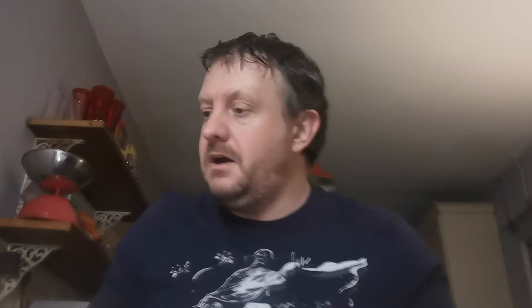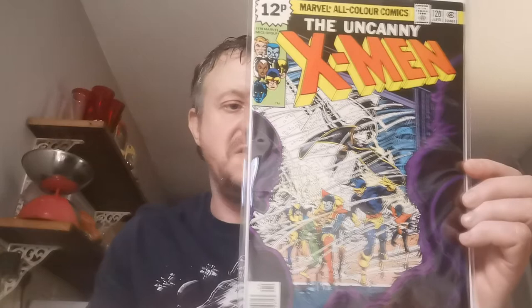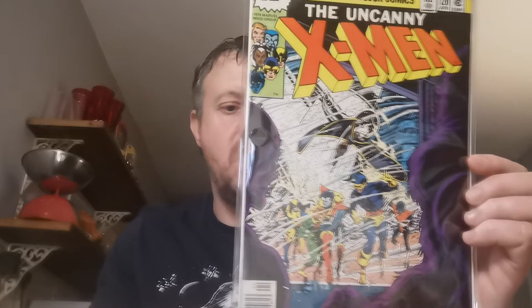Up next is a nice book — looks better in the mylar. This is the Uncanny X-Men Issue 120. We all know the book — it's the first cameo appearance of the Alpha Flight team: Sasquatch, Aurora, the Shaman, Snowbird, North Star. And this is the first time where Wolverine tells someone his name is Logan.